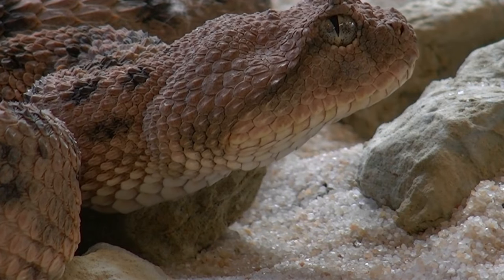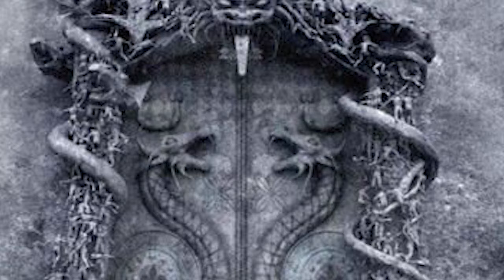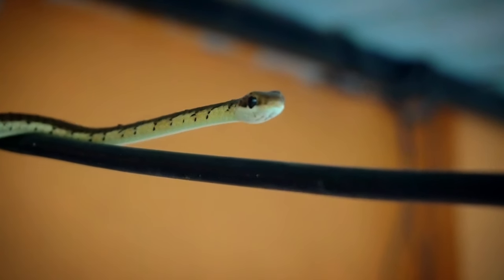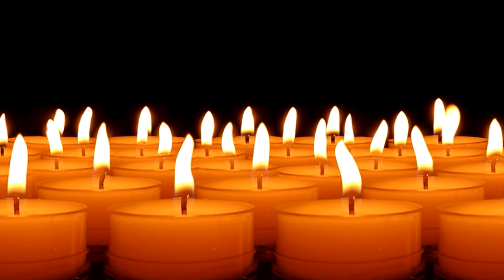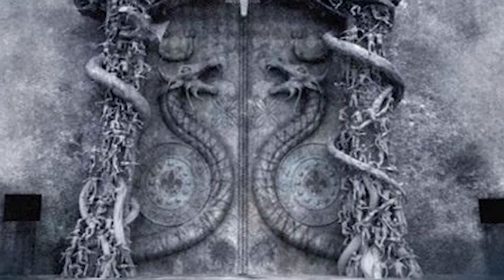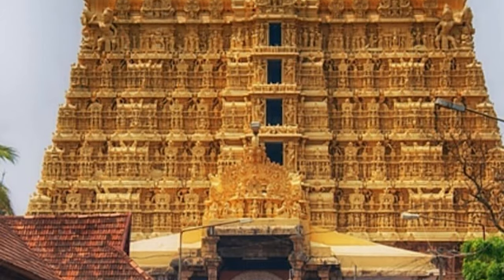There were tales of snakes and robbers meeting their match when they tried to mess with it. Centuries ago, temple officials tried to open it and heard strange sounds like waves — it was too eerie, so they backed off. In the 1930s, those who tried their luck faced snake trouble. Legends say ancient saints sealed this vault with a powerful chant, and only a super-knowledgeable priest with the right magic words can try to open it. So what's behind the closed doors of Vault B? Is it a treasure worth a king's ransom, or something more mysterious? We'll never know — yet.